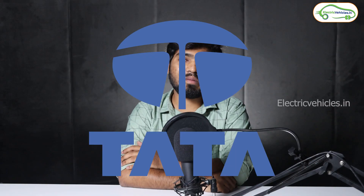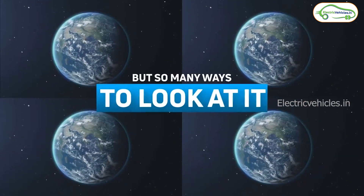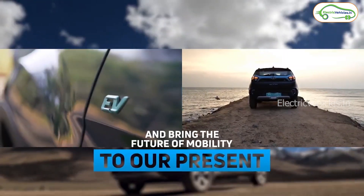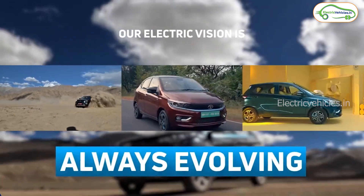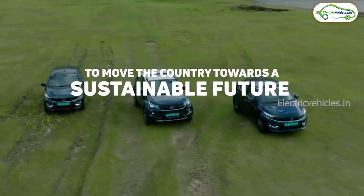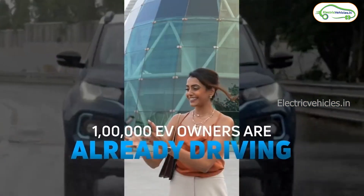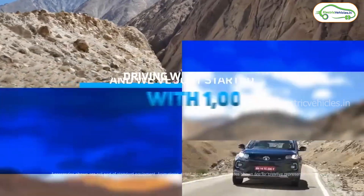Last news is from Tata Motors. Tata Motors has recently completed 1 lakh electric car sales milestone. They started their electric journey in 2018, and in the past 9 months alone, they sold close to 50,000 electric cars — matching what took them 3 years to achieve before. Previously Tata used to sell around 100 electric cars per month, and now they are selling 10,000 electric cars per month. Tata has a huge upcoming lineup for the Indian market, and I think in the next 2 years no company is going to beat Tata in terms of electric car sales. How many of you are using or willing to buy a Tata electric car? Please let me know in the comments.